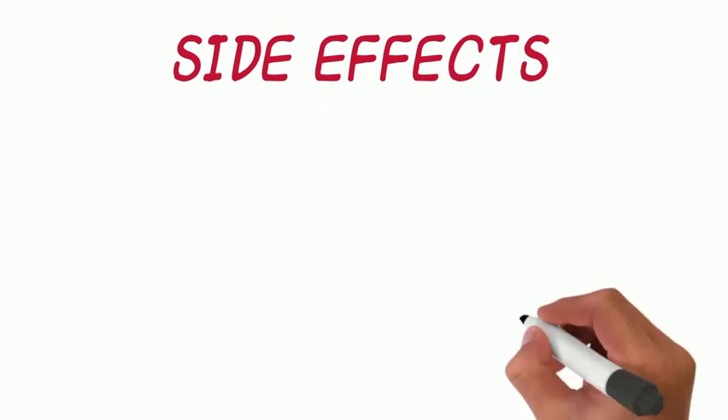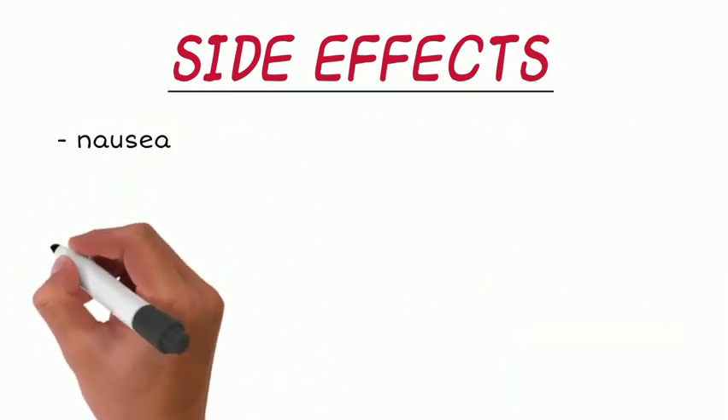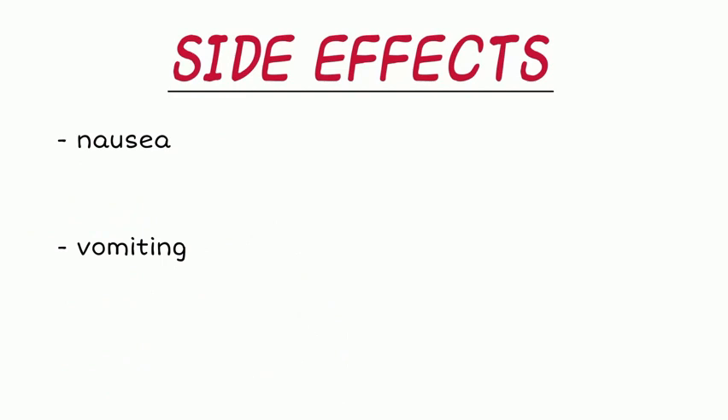Like all medicines, there will be some patients who experience side effects when first starting Rybelsus. Some patients may develop nausea or vomiting, which tends to improve after the first few weeks of treatment. This also depends on the patient's dosage, which is why your doctor will typically prescribe a starting dose of 3 milligrams per day to minimize these side effects.